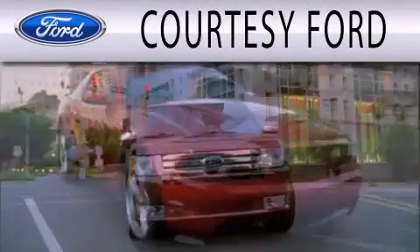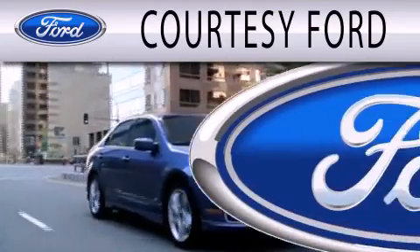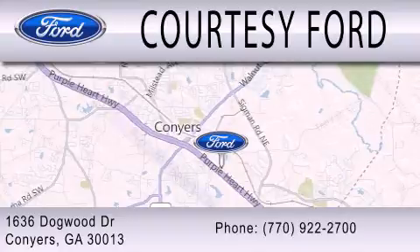Courtesy Ford is dedicated to doing everything possible to ensure that the experience you have selecting your next vehicle is as pleasant as possible. We're located at 1636 Dogwood Drive in Conyers.